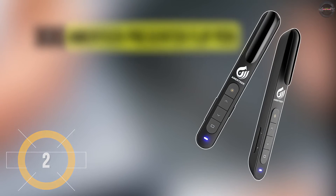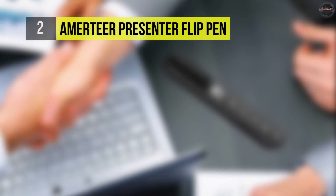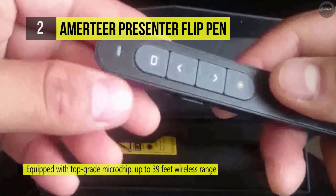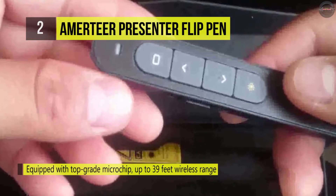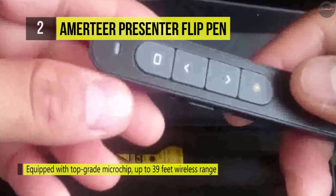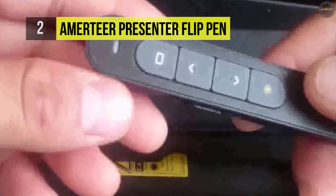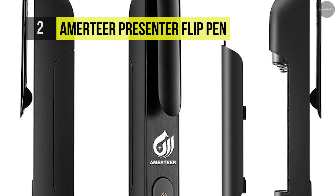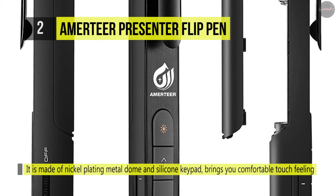The Amateur Wireless Presenter Flip Pen is equipped with a top-grade microchip and up to 39 feet of wireless range. It is made of nickel plating metal dome and silicone keypad, which brings you comfortable touch feelings. It comes with auto standby and deep sleep functions for energy saving and durable use. It also has a red laser pointer that's easy to see against most backgrounds, highlighting key areas of your slides.